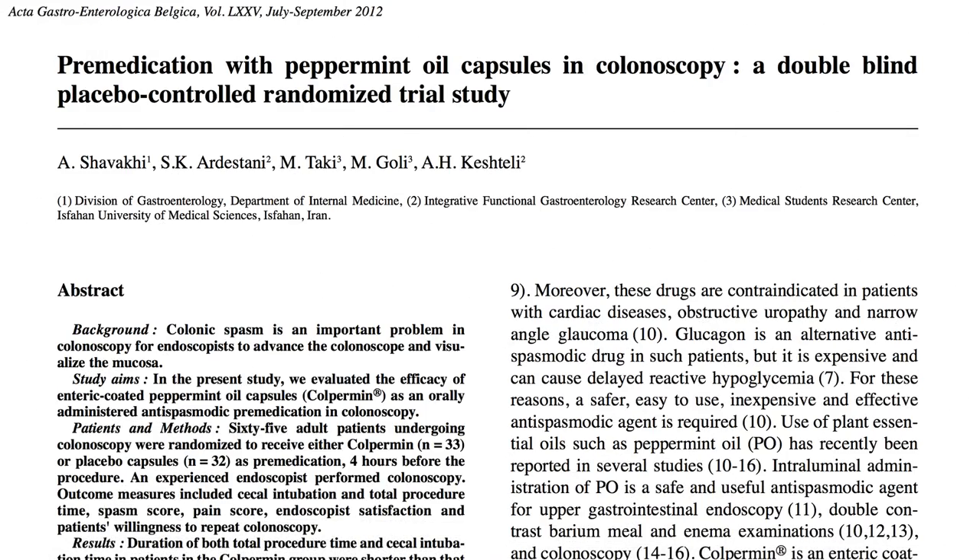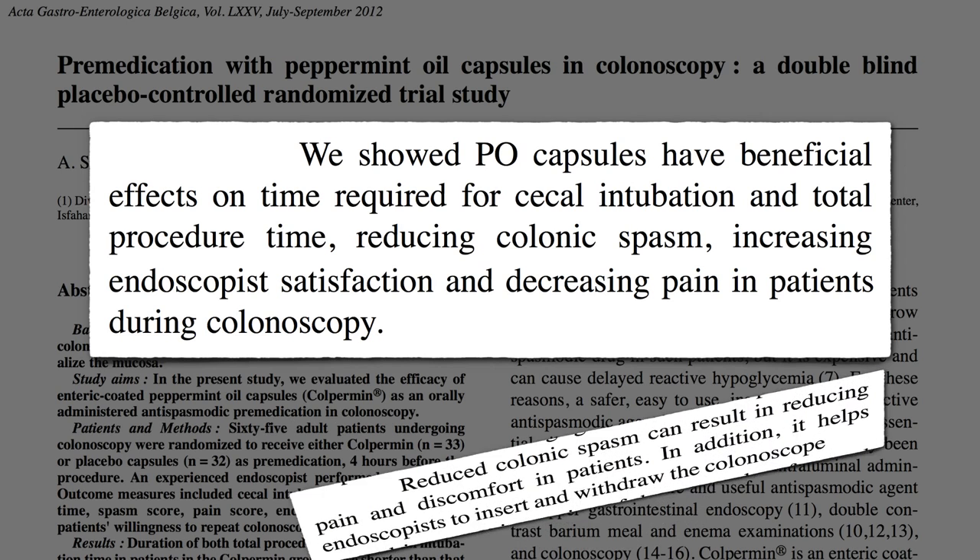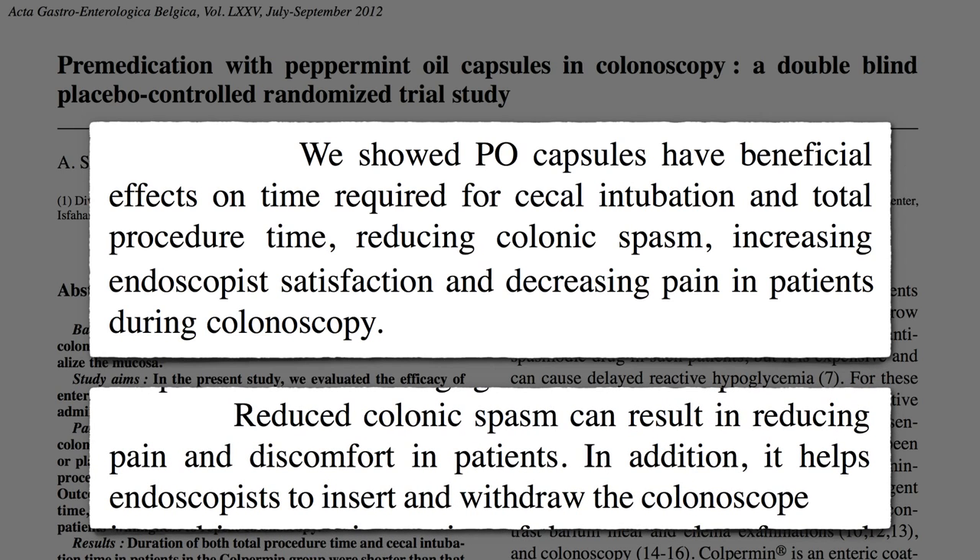Pre-medication with peppermint oil in colonoscopy: just popping a few peppermint oil capsules four hours before the procedure sped up the entire process and increased both doctor and patient satisfaction, because reducing colon spasm reduces pain and discomfort and makes the scope easier to insert and withdraw.